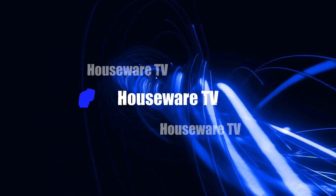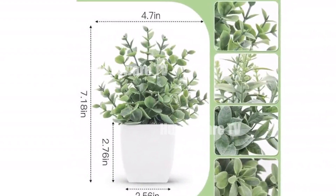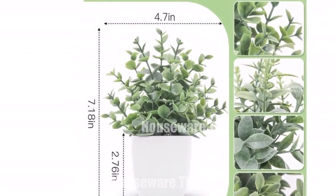Welcome to my channel. In today's video, I will be introducing you to the top most purchased home decor of now. Feel free to share your thoughts in the comments section below. Your opinions are highly valued.